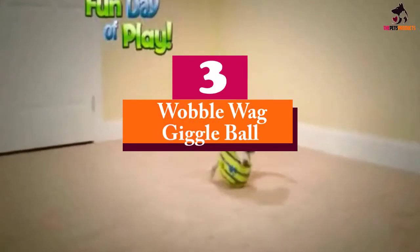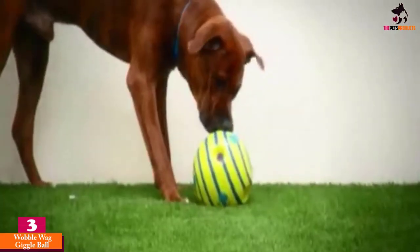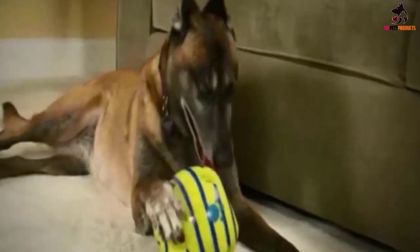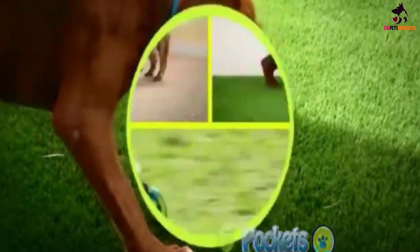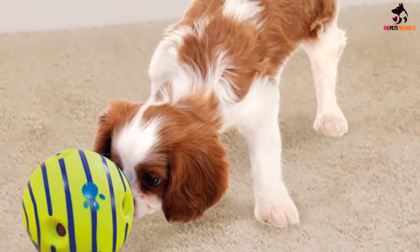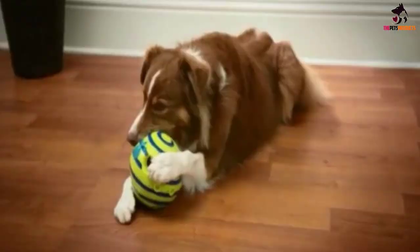At number 3, we have the Wobble Wag Giggle Ball. The Wobble Wag Giggle is an interactive dog toy that will certainly capture your happy hound's attention. This cleverly designed dog toy is so much more than a dog ball — it actually giggles at your dog when he pushes or moves it around, all without the need for batteries. Inside the soft plastic colorful ball is an internal tube that makes all the noise when moved or shaken. The aim is for your pup to react to the sounds and play with the ball on the ground. This toy is not designed to be thrown or bounced but rolled, and is an effective way to teach your pooch to play fetch, and can be used both indoors and out.